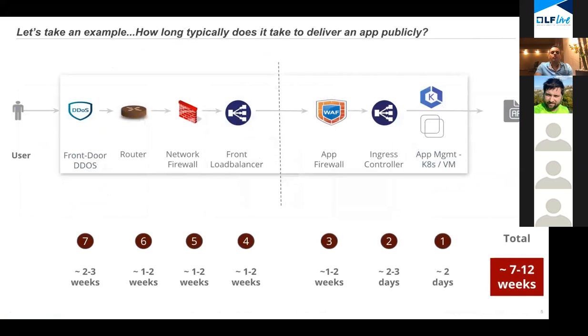Let's look at why it takes so long to deliver an app. First, in order to deliver the app, you need some form of app management — either your own Kubernetes cluster or a virtual machine. If you have a Kubernetes cluster, you need an ingress controller so that you can direct traffic to this cluster from the outside.